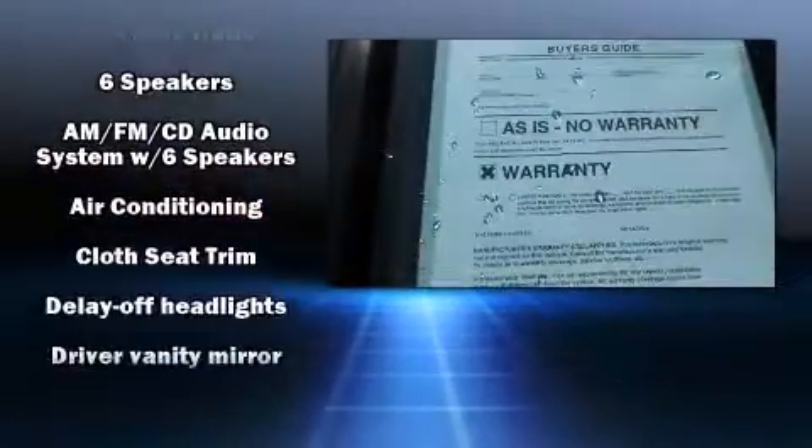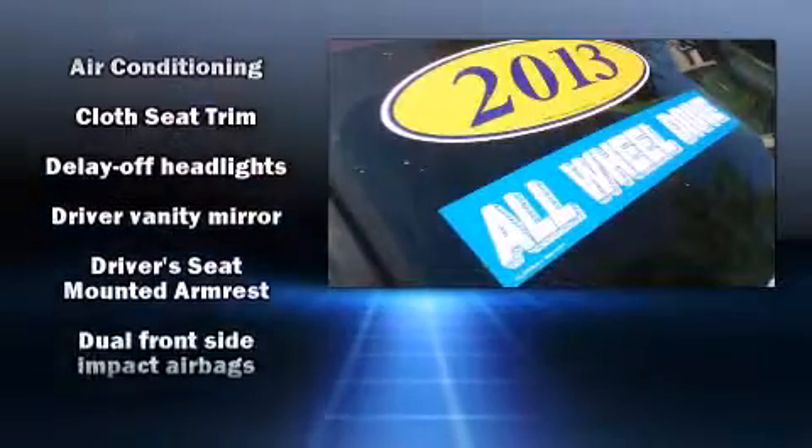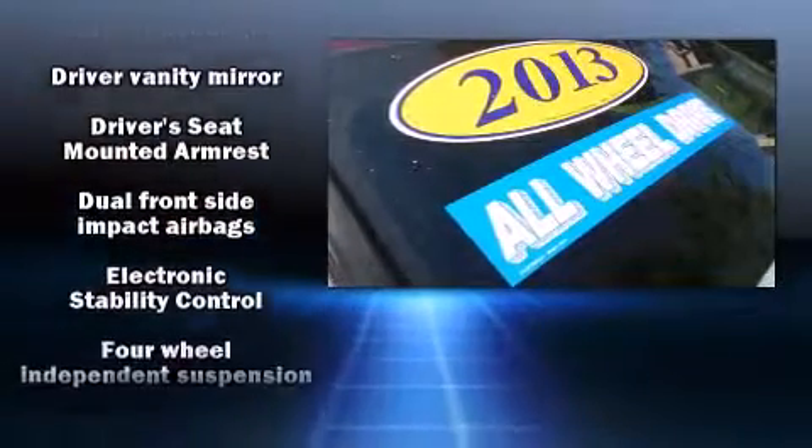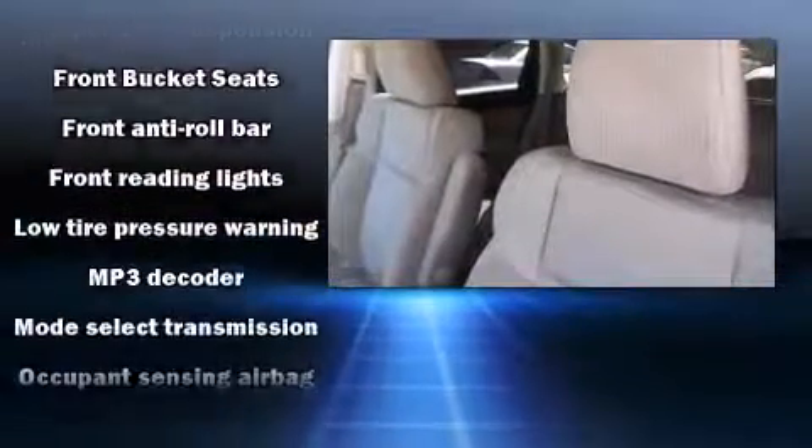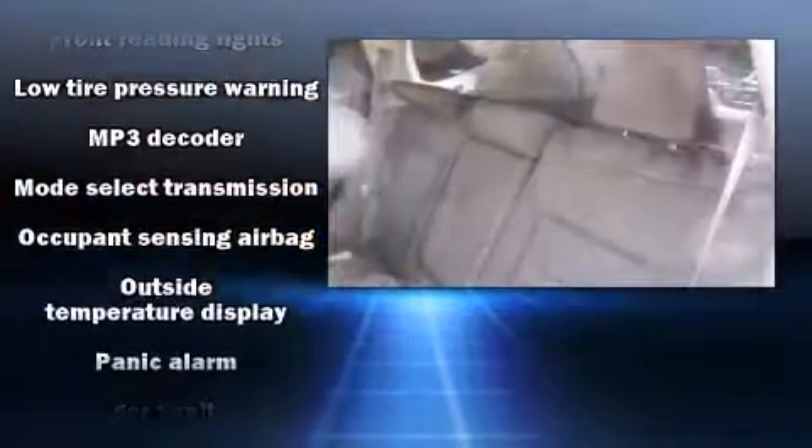Honda ensures the safety and security of its passengers with equipment such as dual front-impact airbags with occupant-sensing airbag, front-and-side impact airbags, and four-wheel disc brakes with ABS.